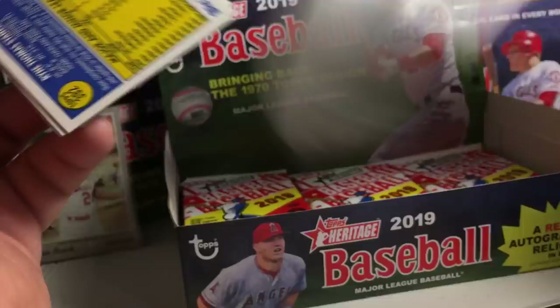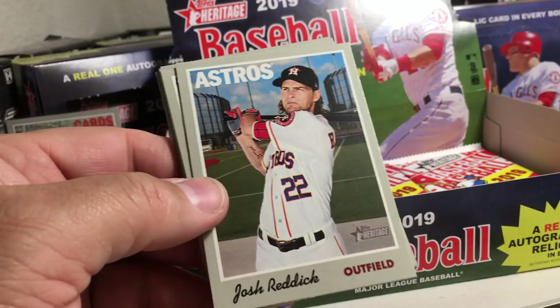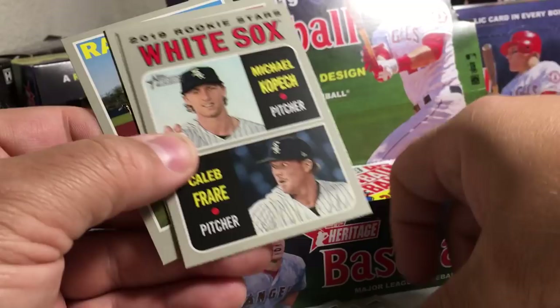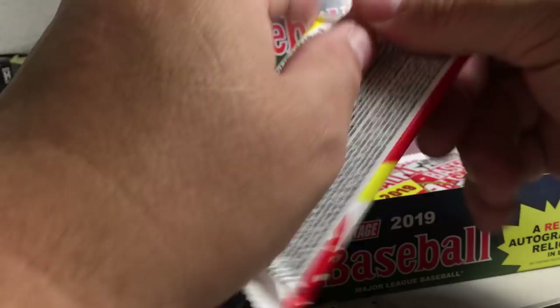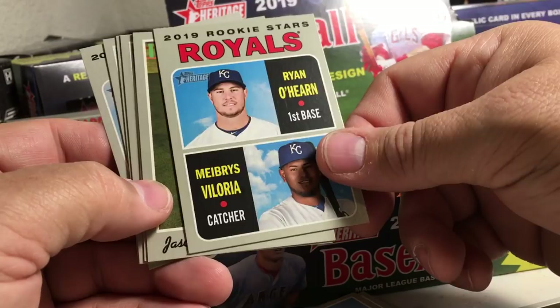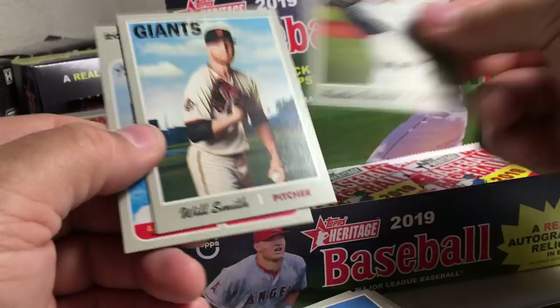Got Josh Reddick, Jonathan Villar, Alex Cobb, Brad Hand, Shinsu Chu — that's a short print — Frankie Montas, White Sox Rookies, Nick Marquegas, Ryan Stanek. Sal Romano, Marco Gonzalez, Royals Rookies, Jason Kipnis. There's a cool one — Ronald Acuna — that is a short print. Joe Musgrove, Austin Romine, Will Smith, home run leaders.